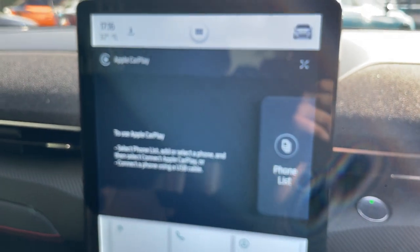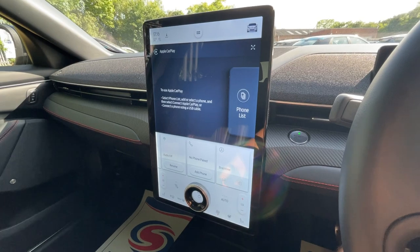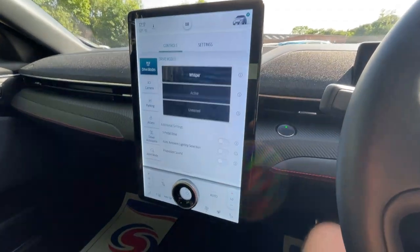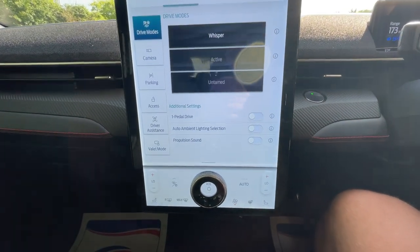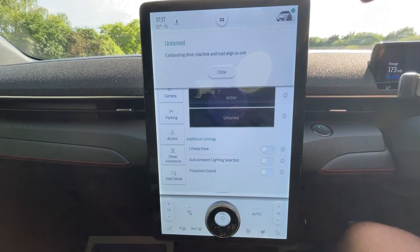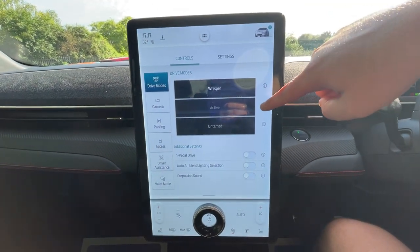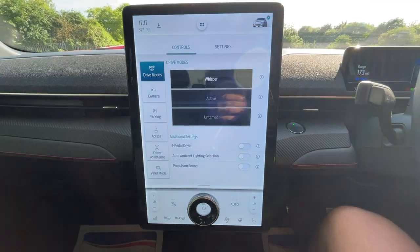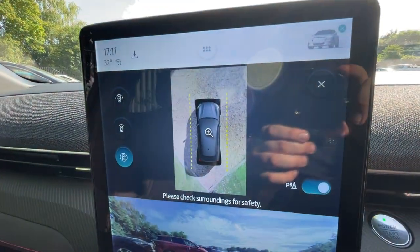Here it is — the 15.5-inch touchscreen monitor. Everyone wants to see it and know how it works. Starting with car settings in the top right — your drive modes are at the bottom: Whisper, Active, and Untamed. Additional settings include one-pedal driving, an ambient light section, and propulsion sound. Untamed gives maximum exhilarating performance, Active is fun and engaging, and Whisper is calm and quiet. The camera display shows the front camera and bird's-eye view.